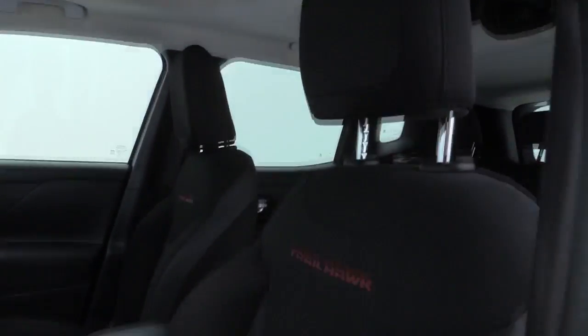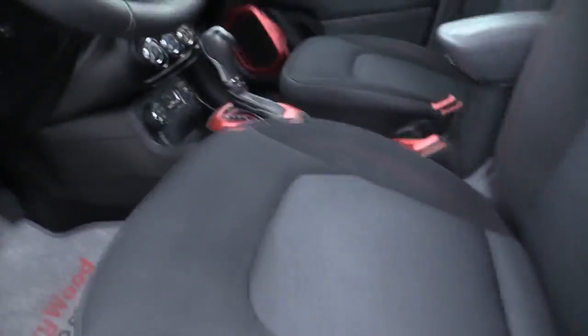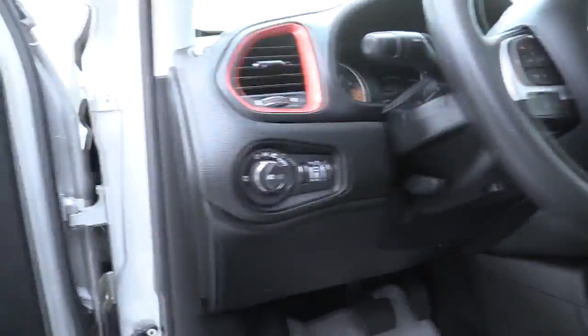electronic stability control, trip computer, compass, power windows, rear window defroster, tachometer, remote keyless entry, overhead console, brake assist.